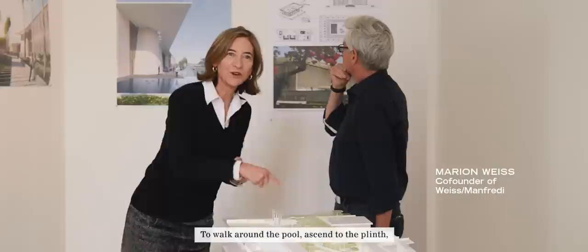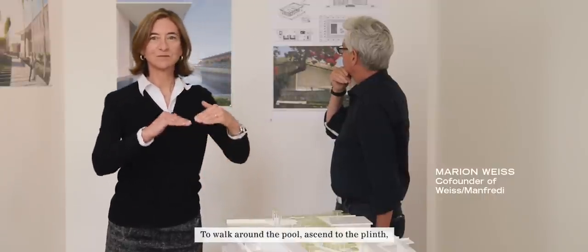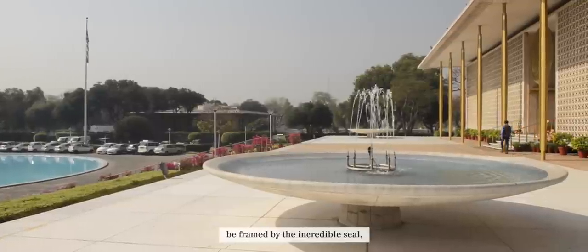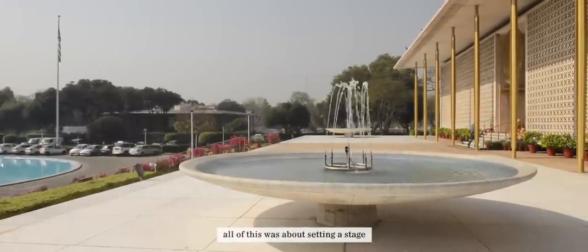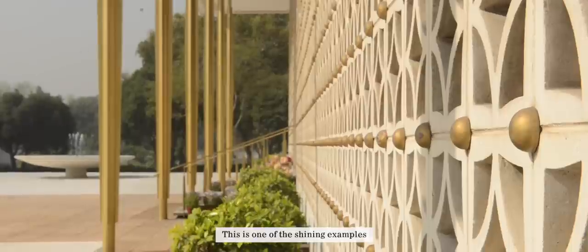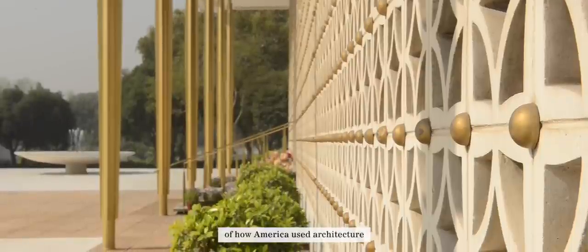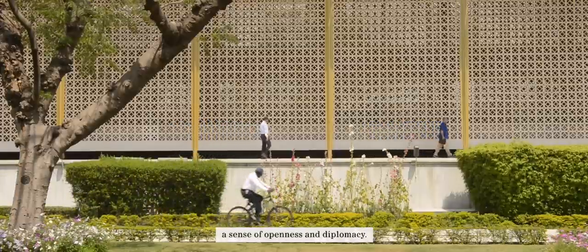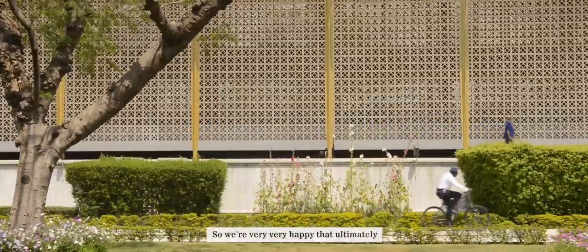This is a highly symbolic and very important arrival — to walk around the pool, ascend to the plinth, be framed by the incredible seal. All of this was about setting a stage, literally and figuratively, for diplomacy. This is one of the shining examples of how America used architecture to create and convey a sense of openness and diplomacy. We're very happy that ultimately this building will be restored.